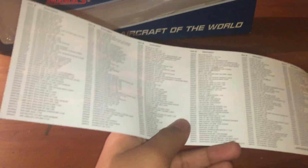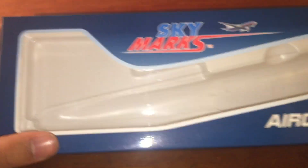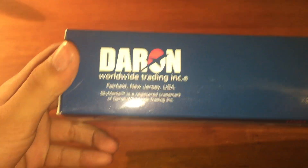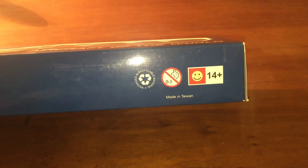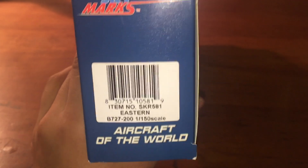That's the brochure. It comes with all this stuff — all the models. Then we have the box. It's a 727 box so there's no tailor shape there. Aircraft of the World. Skymarks logo. You can pause and read if you want. Not for children under 14 years. Made in Taiwan. Item number. That's the barcode. Eastern Airlines Aircraft of the World.